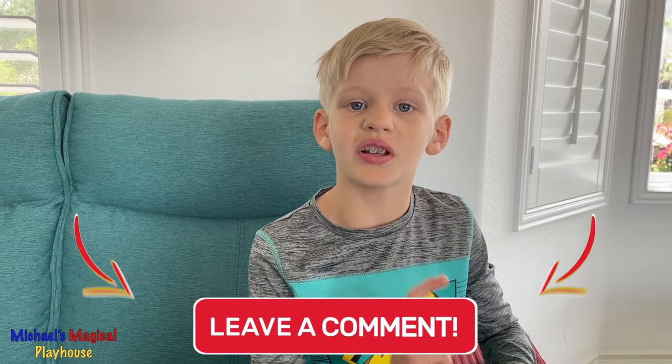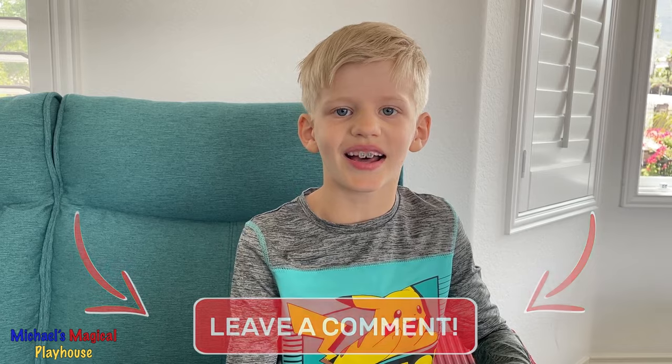Well, I hope you liked watching my tour of my iPad. Tell me in the comments what you have on your phone or iPad. Thanks for watching. Bye!